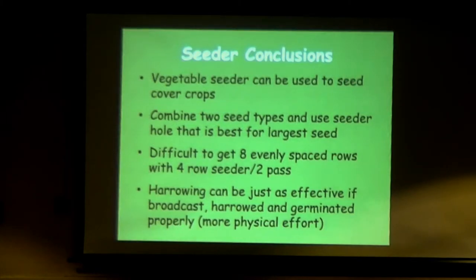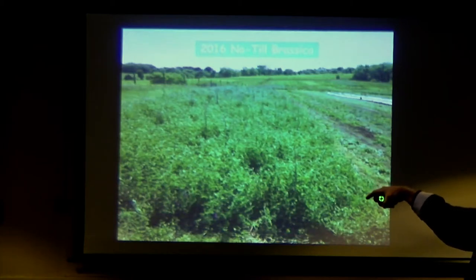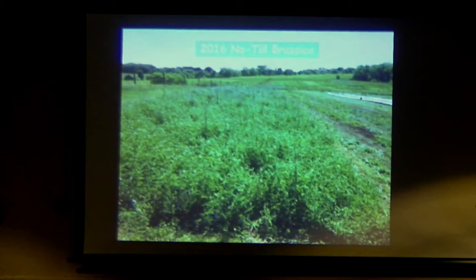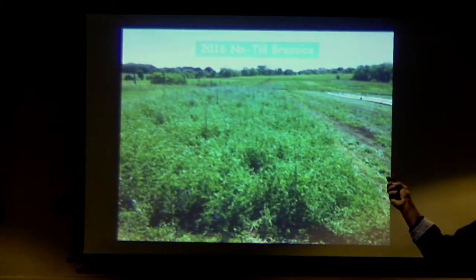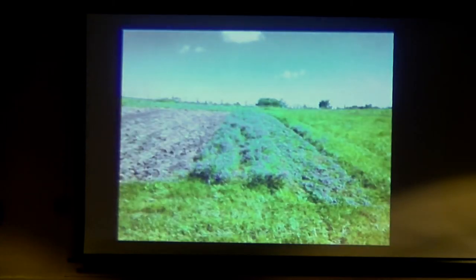Conclusions: you can use a vegetable seeder. I would blend seeds and just have one seed hole or whatever your equipment uses. I couldn't quite get everything evenly spaced, and harrowing isn't necessarily a bad thing to do. Then in 2016, we tried it again. What came up was mainly vetch — we had seeded this in the fall of 2015, and for some reason the rye doesn't come up that well but the vetch does. We still worked with it and rolled stuff down.